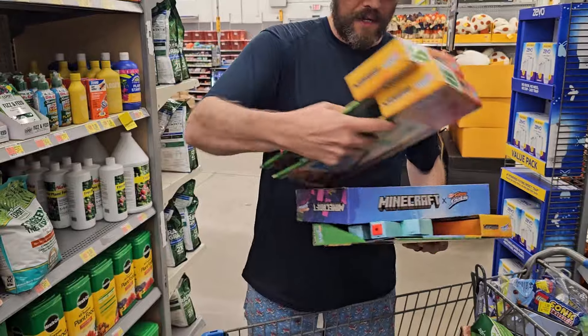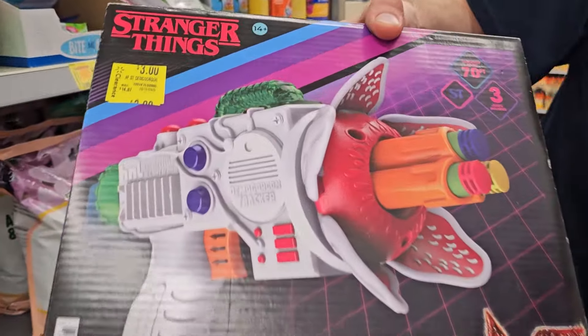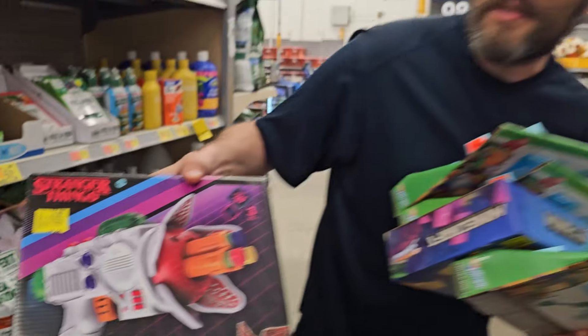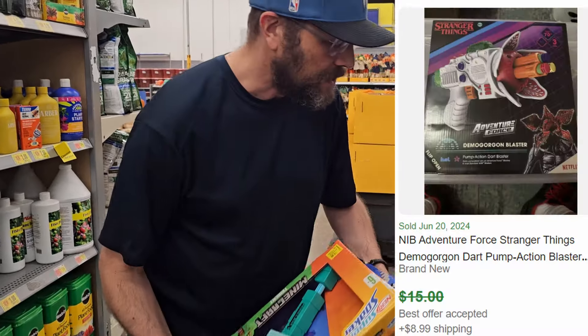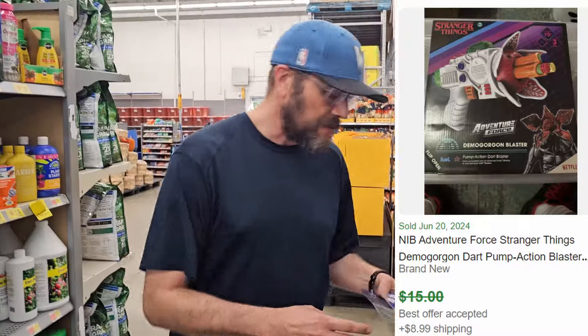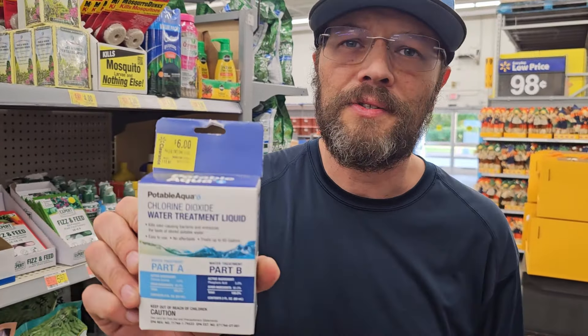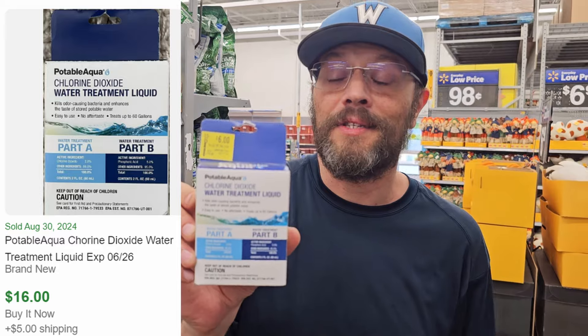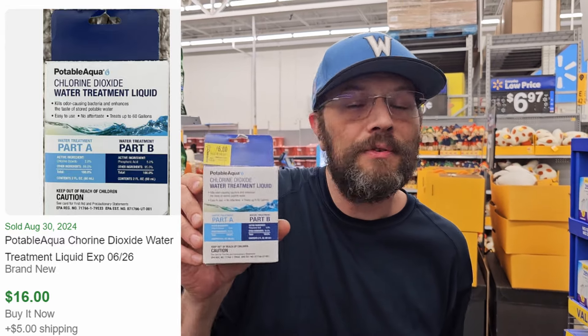We also got a couple of items at three dollars a piece, including a Stranger Things gun — three dollars, how cool is that. And we found Portoblocqua at six dollars a piece in the clearance section; we're going to triple our money on those, and they have an excellent sell-through rate of two to three hundred percent.